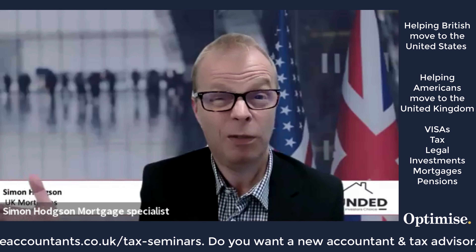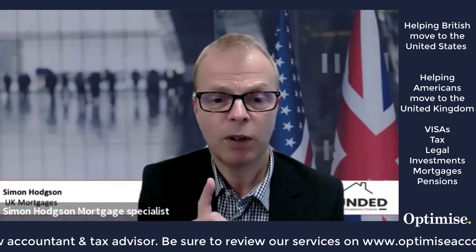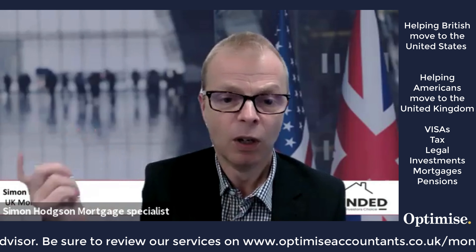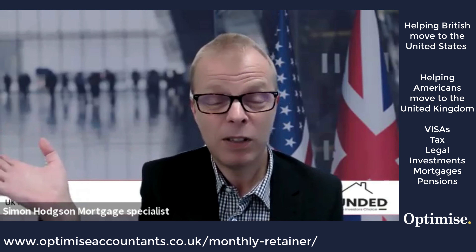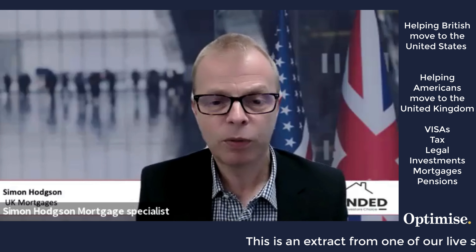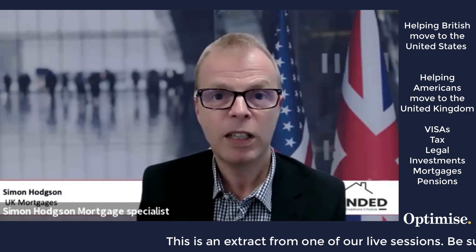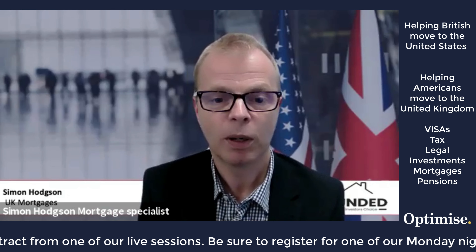Starting the credit process beforehand helps massively. Potentially, if you've got an Amex card, you can transfer your Amex registration into the UK to start building a credit profile, and although not massively successfully, it can cross-pollinate your credit profile from the US to the UK. For residential mortgages, it really comes down to proof of income, which can be quite difficult first time out, and you would need expert individual advice at that point to work out how to make that happen.